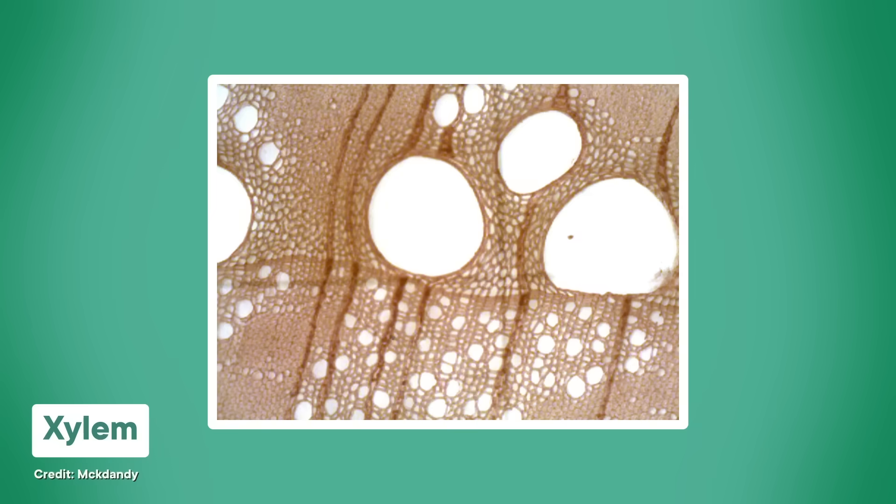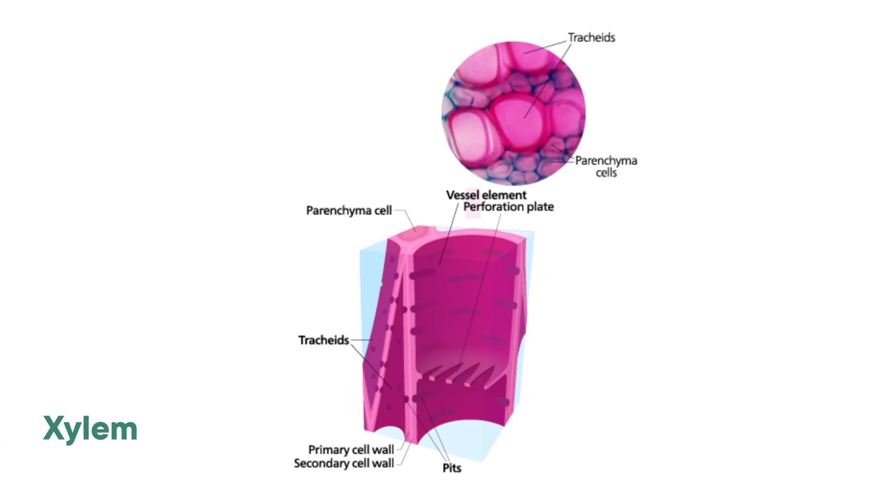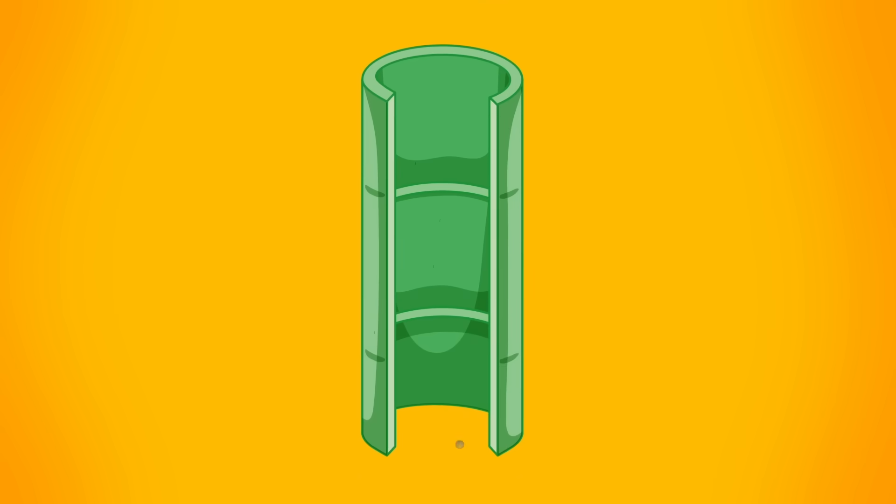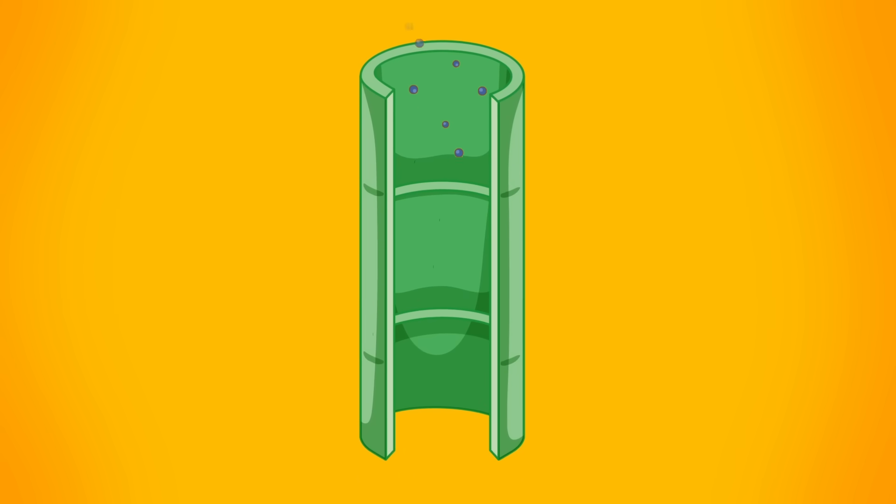Trees contain a surprising amount of dead tissue. To some extent, most plants do. All higher plants have a dead tissue called xylem used to transport water around the plant. Xylem is basically just plant plumbing. It's made throughout a plant's life when long rows of special double-walled cells grow and then die, leaving their skeletons behind for the plant to use as a straw to move water and minerals through the plant.